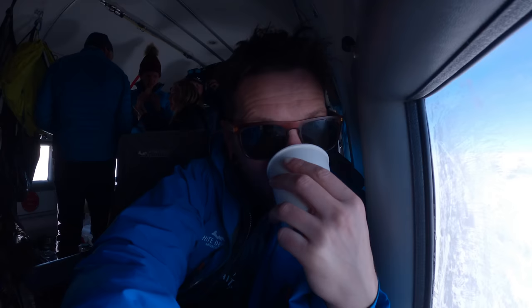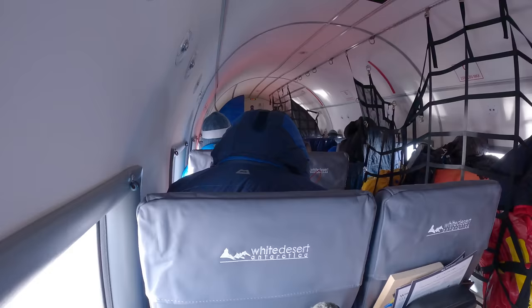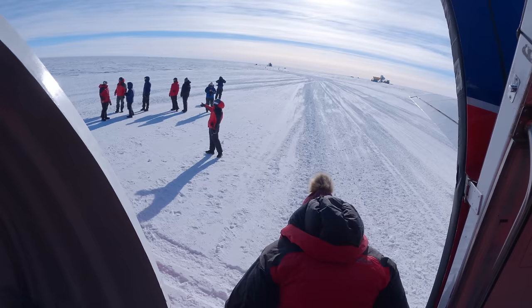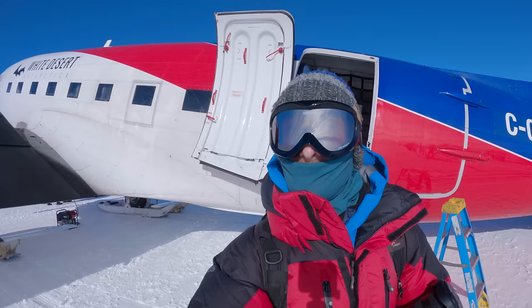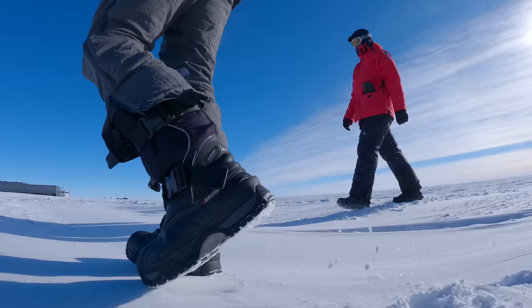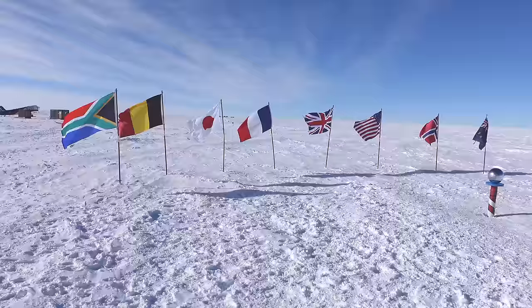It wasn't long before we were back in the air and admiring the vastness of Antarctica on our last leg south. Soon, if we went any further we'd be heading north, which is a kind of strange thing to get your head around. After landing we layered up and got ready to embrace the elements. After a quick briefing from our guide Alesh, we headed over to the ceremonial South Pole which displays the flags of the nations in the Antarctic Treaty. I was also sure to grab those important shots of the clients and the staff at this unique location.